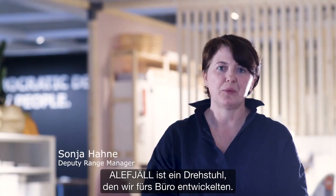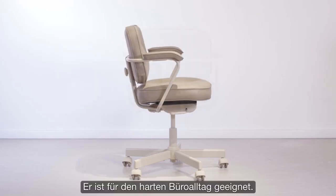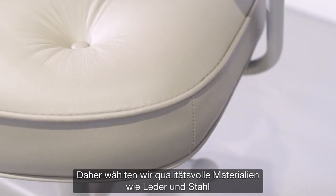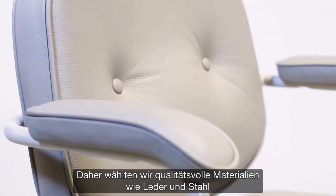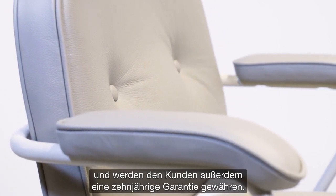Aleph Jell is a desk chair that we developed for the office, and this should be made for everyday heavy duty use. We were thinking about qualitative materials such as leather and steel, and we will also provide customers with a 10-year guarantee.